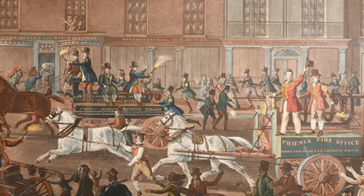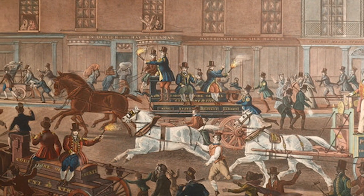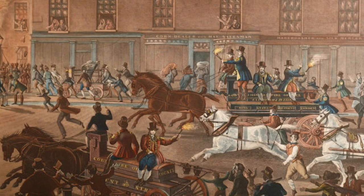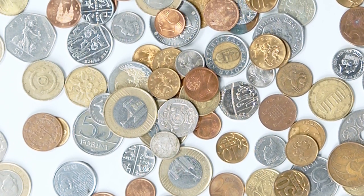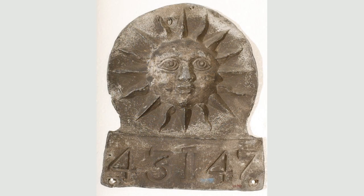People also thought it would be a good idea to have fire brigades after the Great Fire of London, but the first fire brigades worked in a very special way. To make sure the fire brigade would put a fire out, people had to pay money every year. This is called insurance. To show that someone had paid their money, they were given a fire mark to put on the front of their house. There were lots of different fire brigades to choose from, so each fire brigade's fire mark had its own shape, picture, and number. If a house didn't have a fire mark, then the fire wouldn't be put out. This wasn't very fair.